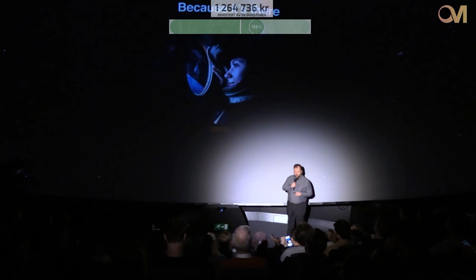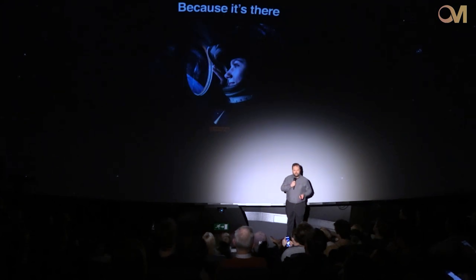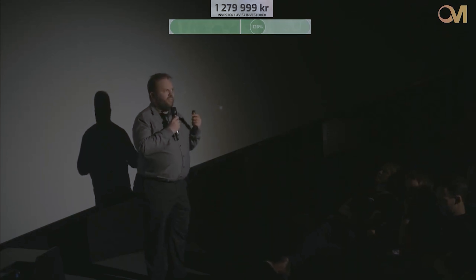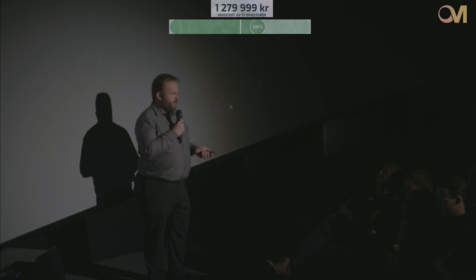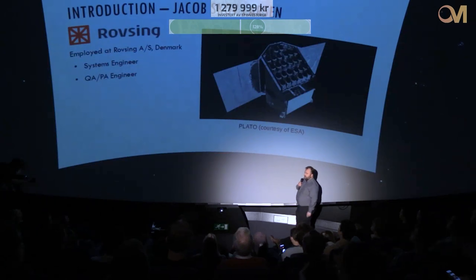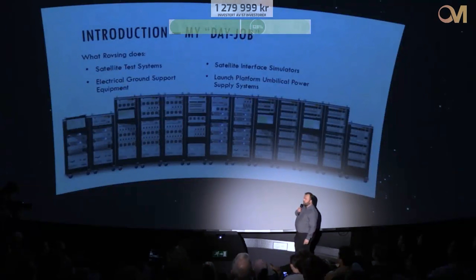For the last speaker, please meet Jakob from Copenhagen Suborbitals, the Danish organization building the Spica rocket. His presentation will have two sides: capturing the enthusiasm for why rocketry is endlessly interesting, and touching on the practical application of what these turbo pumps do, why they are something of a mystery, and why they are so important.